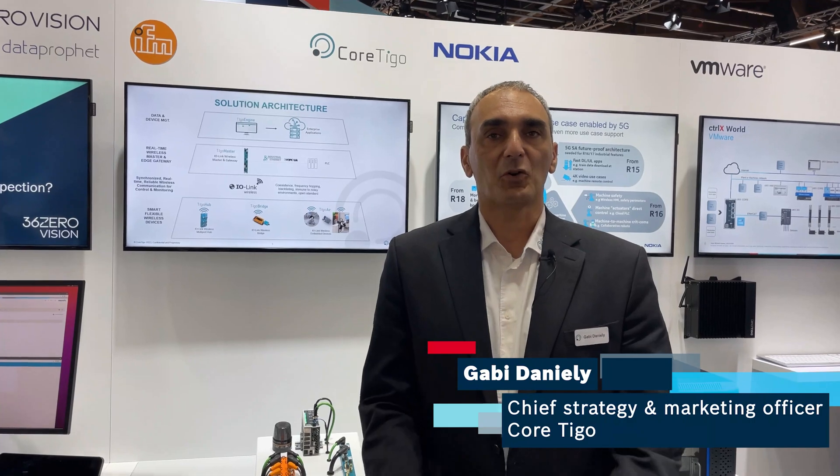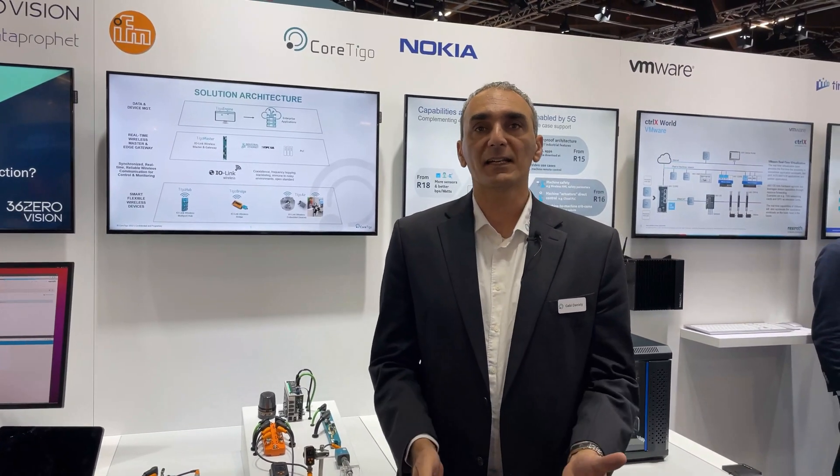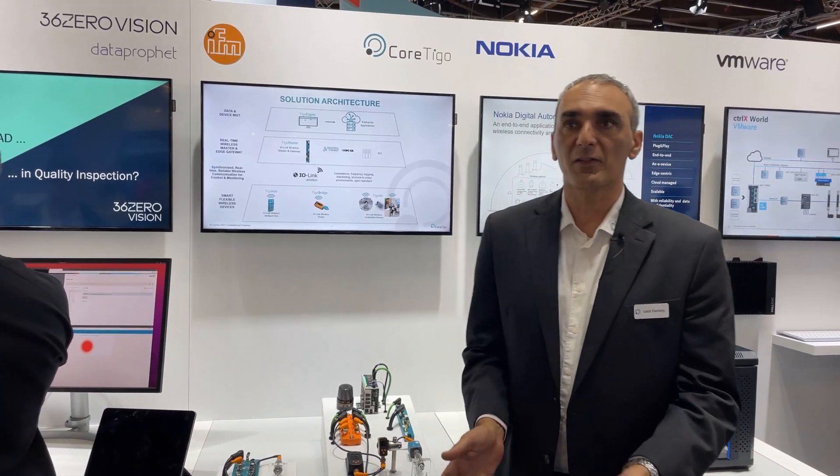Hello, everyone. My name is Gabby Daniele. I'm the Chief Strategy and Marketing Officer at Cortigo. At Cortigo, we provide industrial wireless automation solutions, and we're delighted to be here at the Bosch booth together with IFM as part of the ControlX ecosystem.